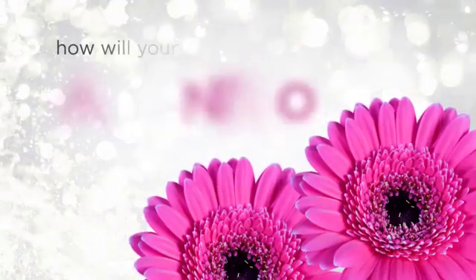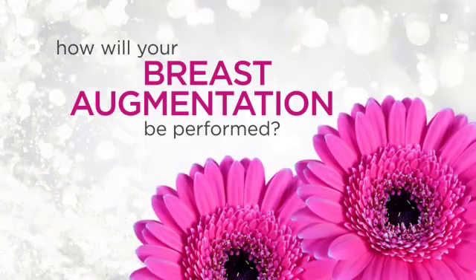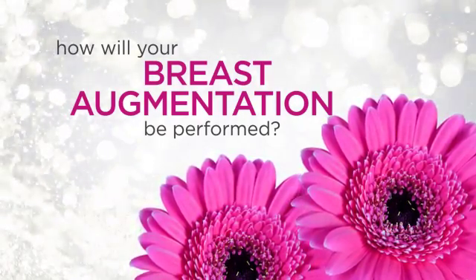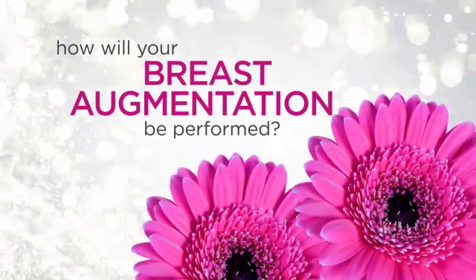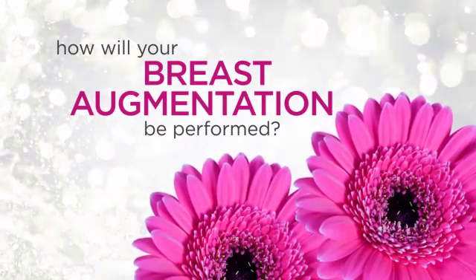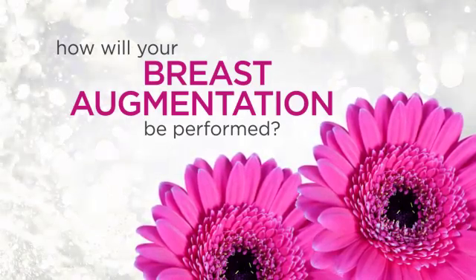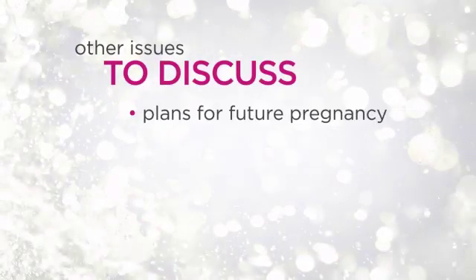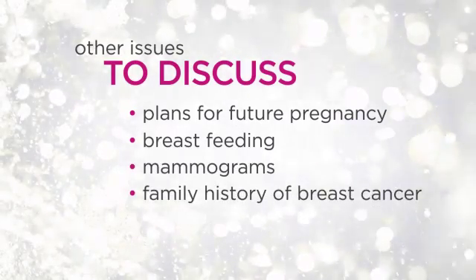There are a number of different options to help tailor your procedure to your specific needs, like the size and style of the implant. Your goals and physical proportions, such as the width of your chest wall, anatomy of your chest muscles and ribs, amount of existing breast tissue, and subcutaneous fat will affect the size, shape, and type of implant that's best for you. Other issues to discuss may include your plans for future pregnancy, breastfeeding, mammograms, and your family history of breast cancer.